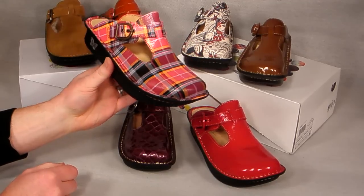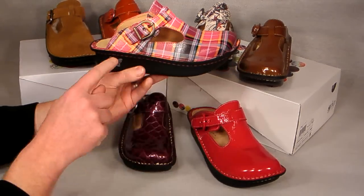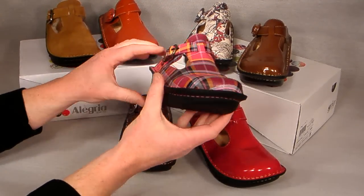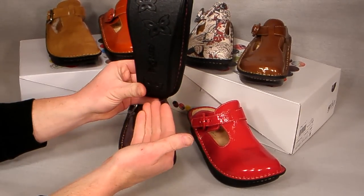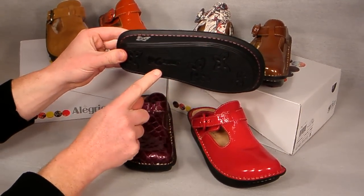Allegria has become well known for effectively marrying the stability of a flat, stable outsole with a rocker design that propels you through the gait cycle, reducing heel and metatarsal pressure. This design turns each step into a natural motion, reducing fatigue on your body from the ground up.